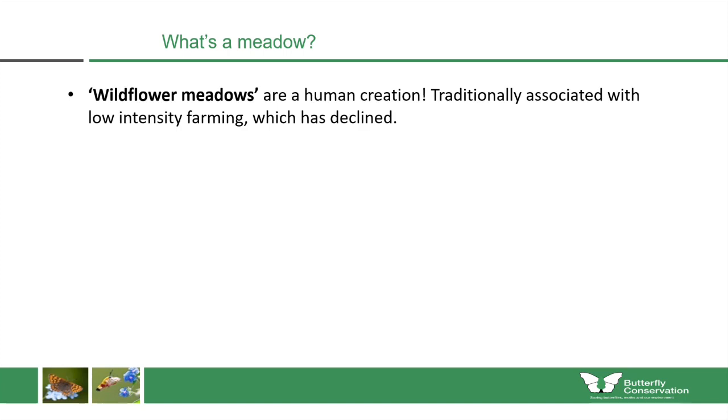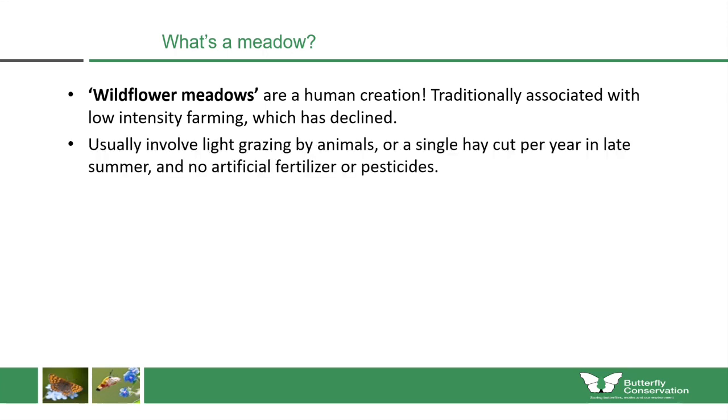Let's start by looking at what a meadow actually is. Wildflower meadows are essentially human creations, traditionally associated with low-intensity farming — a type of farming which has declined. This usually involves grazing by animals or a single hay cut per year in mid-summer, with no artificial fertilizer or pesticides added.